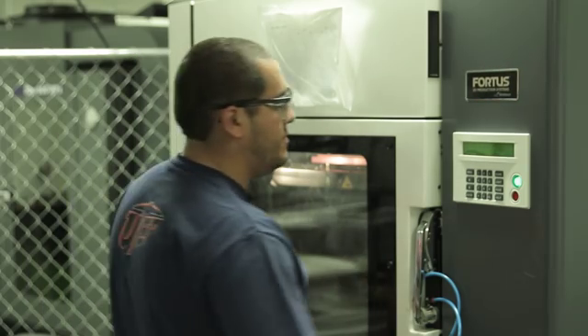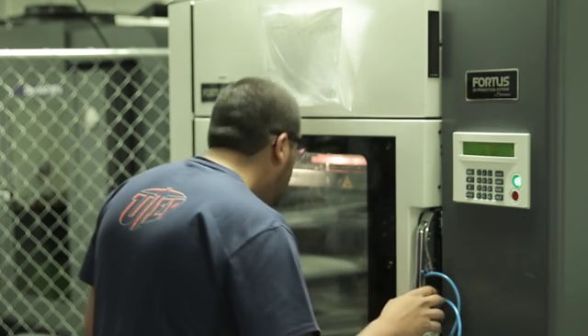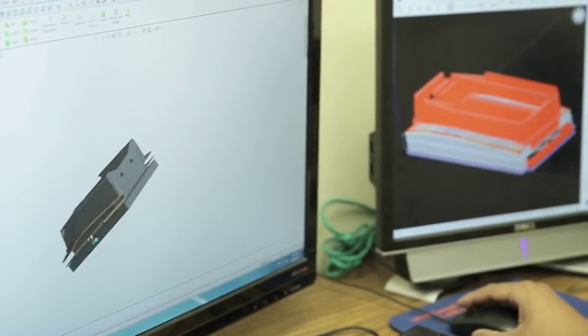3D printed UAVs have their benefits. If someone needed a drone quickly, the working aircraft could be printed on the spot in hours — something that would normally take weeks to manufacture and get on location.